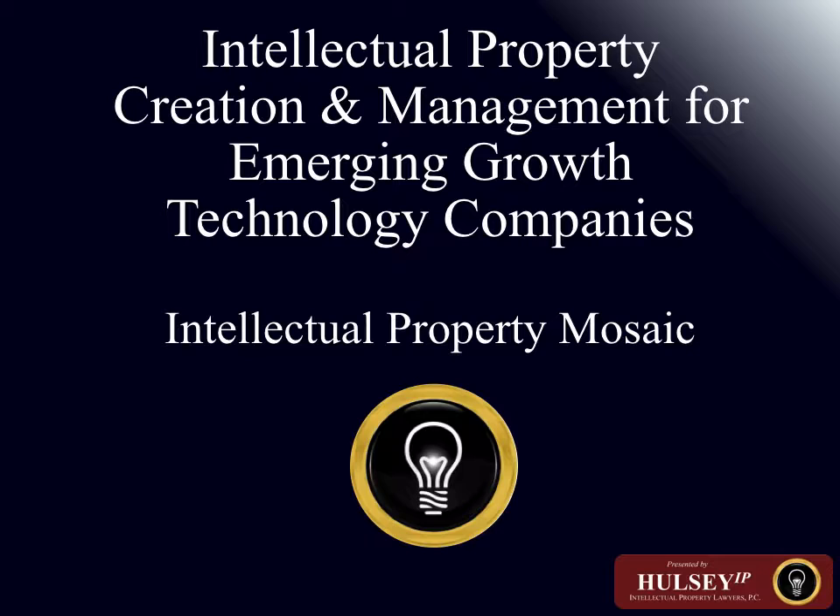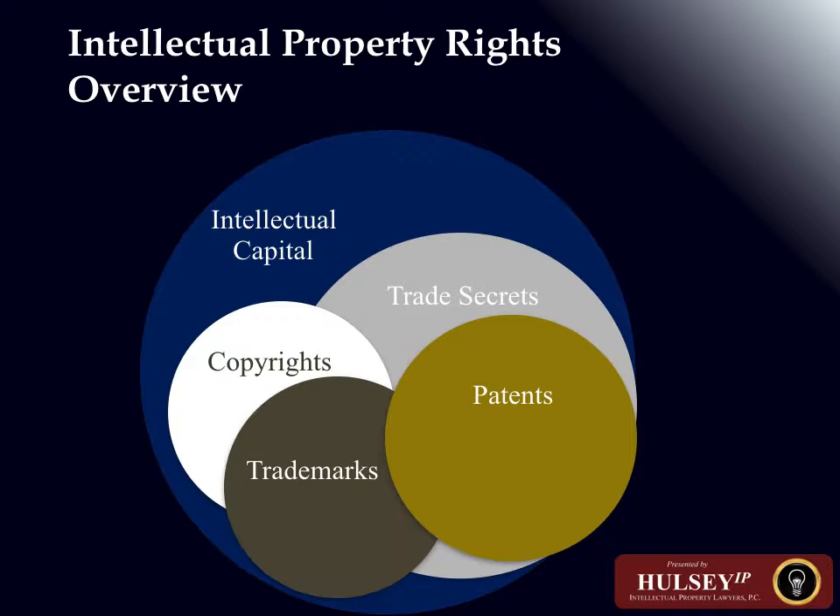Let's begin the presentation: The Intellectual Property Mosaic — the interrelationship between the different types of intellectual property rights. This portion focuses in particular on patents because they are so relevant to technology companies, addressing what the rights are in patents, what it takes to get a patent from a legal standpoint, and the different areas in which it may make sense to obtain patent protection.